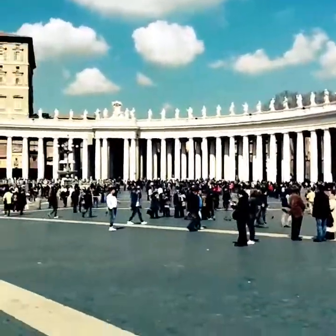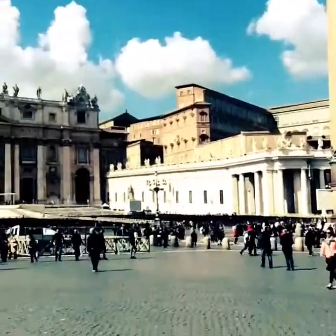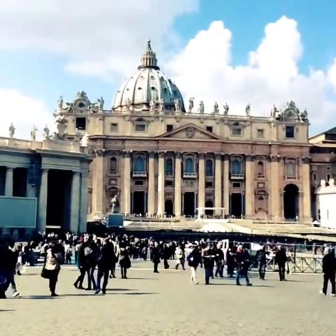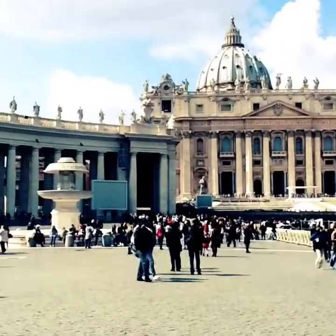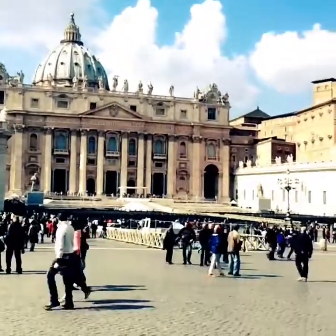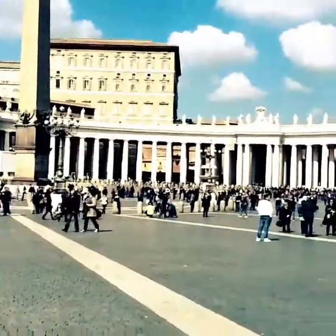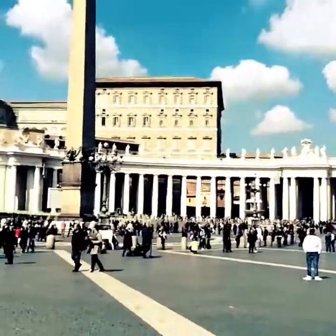I'm at St. Peter's Square now, just finished my tour. Absolutely amazing. There's St. Peter's Basilica, surrounded by about 200 statues representing all the different states. And that is the Pope's flat.